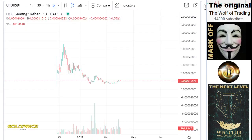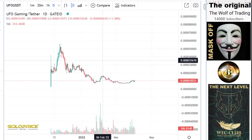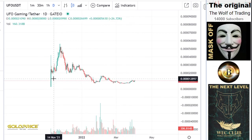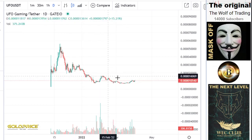We're looking here at UFU Gaming, and now we have this structure for somebody who has no experience with trading. For them it is relatively difficult to understand this.